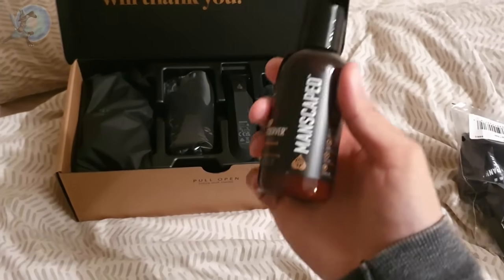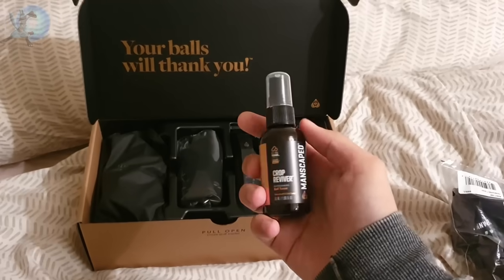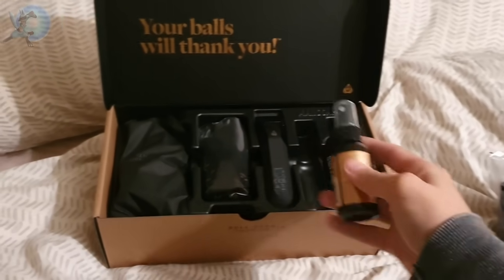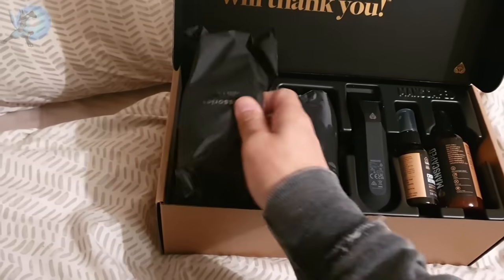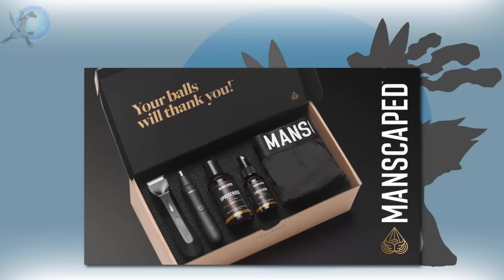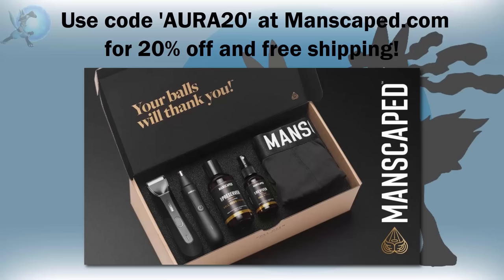The package also comes with ball deodorant and toner, which are vegan, sulphur-free, and make you smell fresh after everything's done. The package even comes with a little bag and pair of boxers. So if you want to be as safe as possible when it comes to male grooming, please do check out the link in the description where you can get 20% off using the code Aura20. And with the holidays coming up, even if you don't need male grooming but are still searching for a cool gift for someone who may want to invest in it, consider Manscaped. Thanks so much for sponsoring this video.